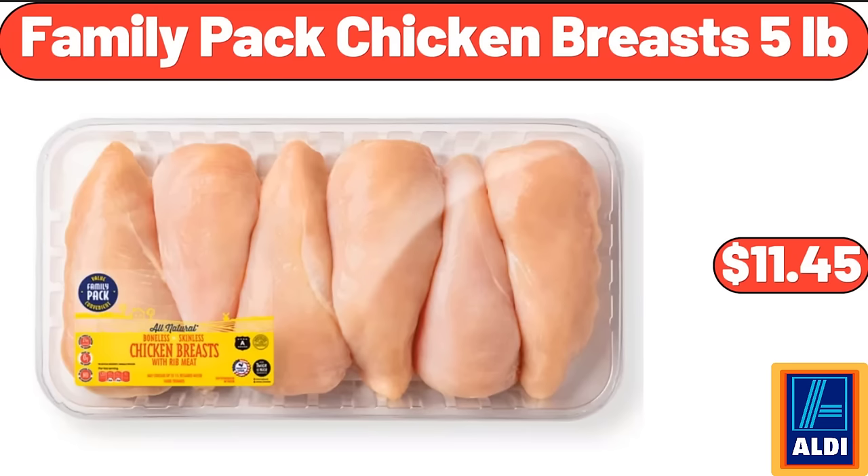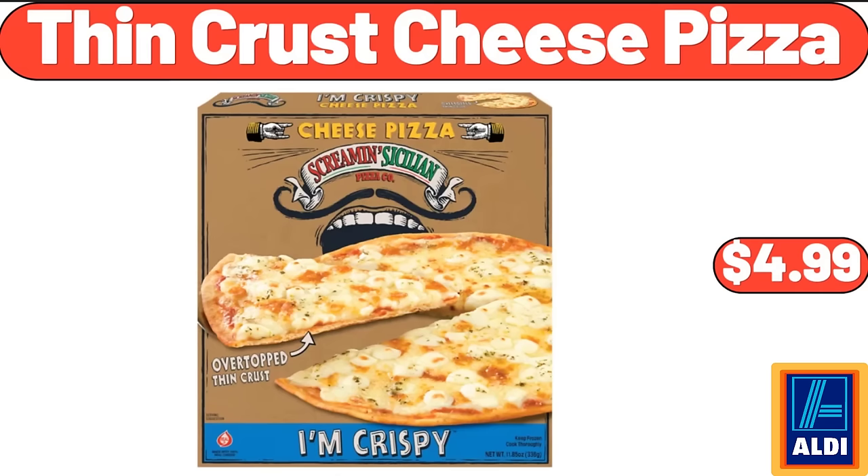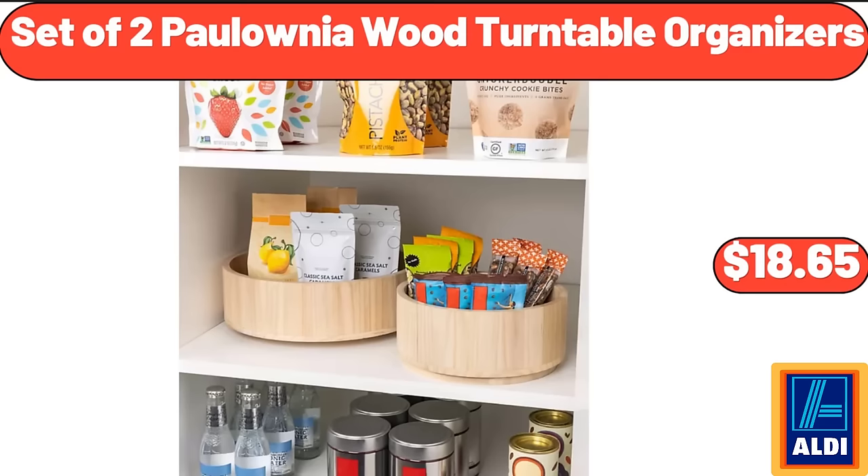Family pack chicken breasts 5 pounds $11.45. Seasoned turkey burgers 6-count $8.99. Thin crust cheese pizza $4.99. Set of two Polonia wood turntable organizers $18.65.